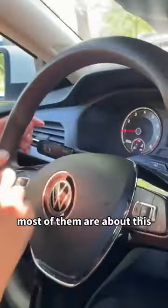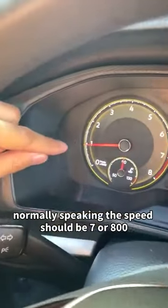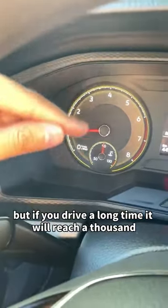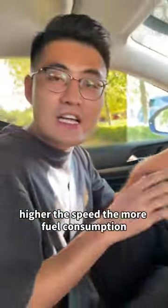The fare is high. Most of them are about this. Normally speaking, the speed should be 700 or 800, but if you drive for a long time, it will reach 1000. The higher the speed, the more fuel consumption.